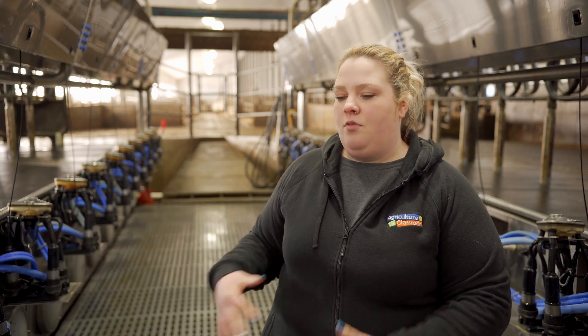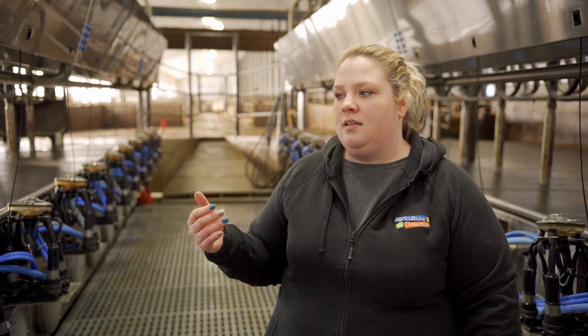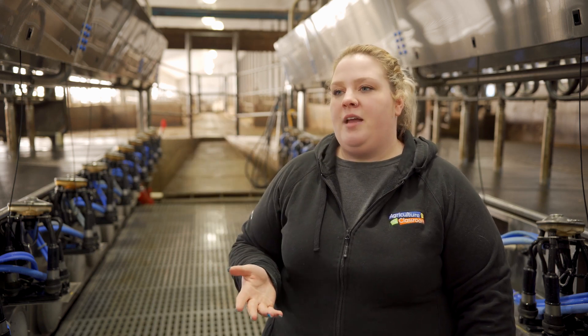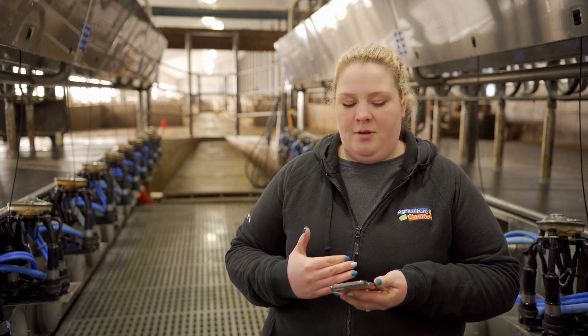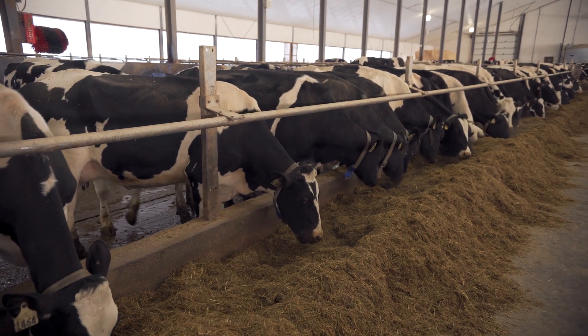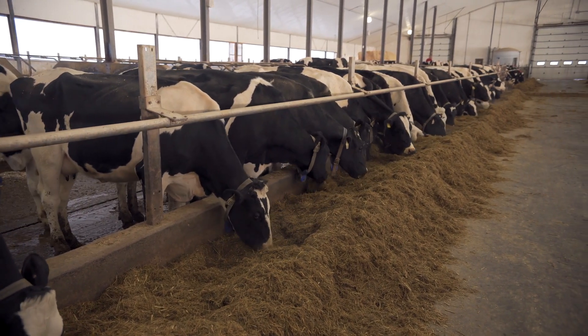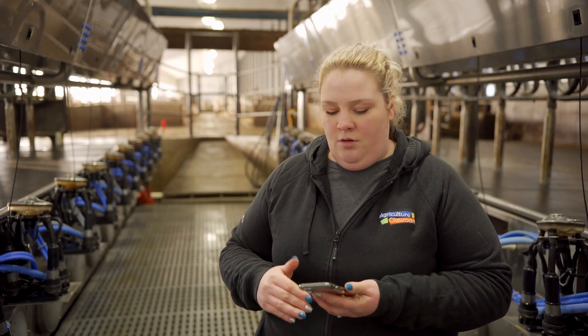Some technology we use on the farm are milkers — these automatically come off. We attach them to the cow and when the cow is finished milking, they come right off. We also have our computer system. One of the most important things on farm is actually my phone. The data on my phone collaborates with the data on our computer, which also connects with the cows in the barn and their ear tag, which can help me tell if a cow is sick. It gives me information so I can go back and check her out fully on our computer to know her health record.